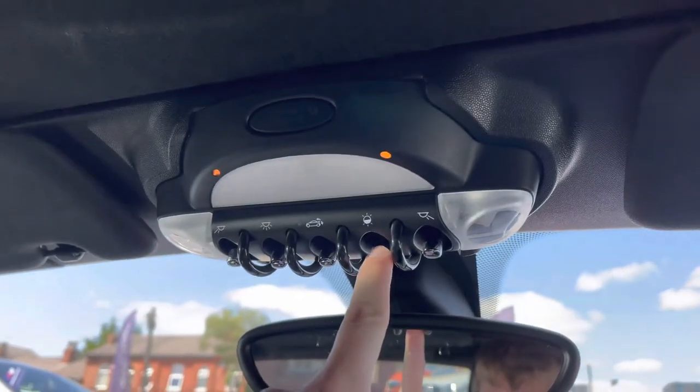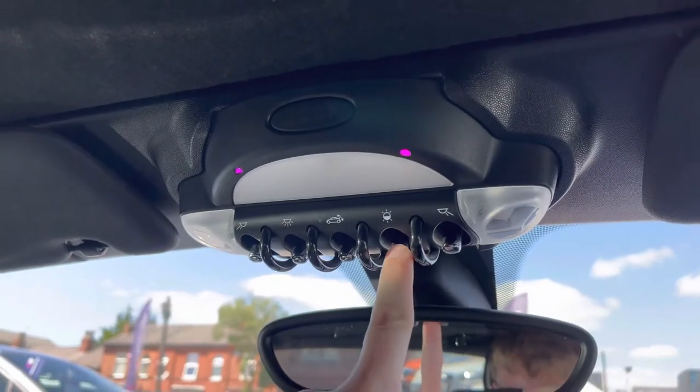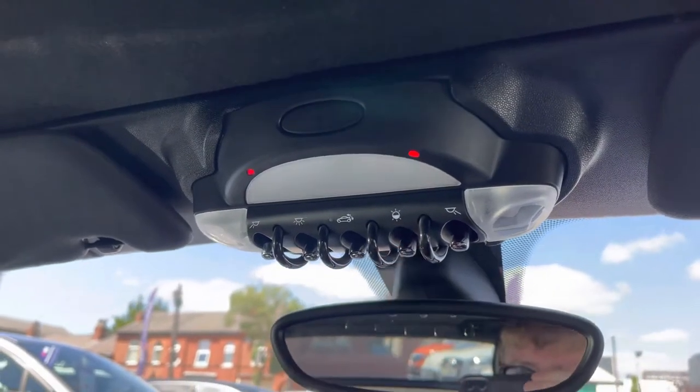Up top you will find your ambient light switch, which can change the lighting throughout the vehicle. It's a very nice touch for adding your own personal touch to the interior.